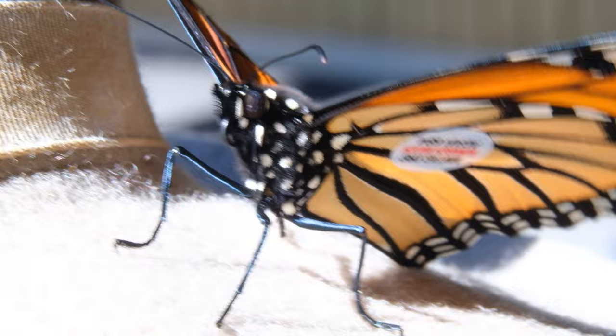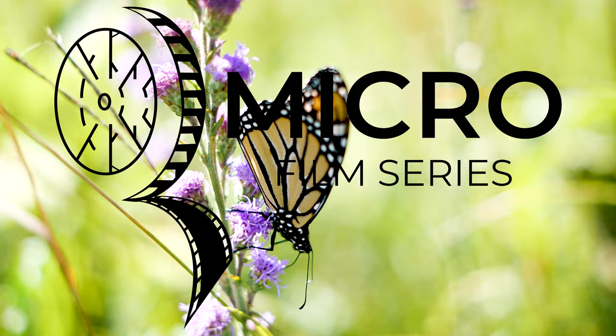I would say the number one thing you can do is plant native plants that the monarchs can nectar off of. So a big thing is doing your research, figuring out what plants they like and growing those plants so they have food.